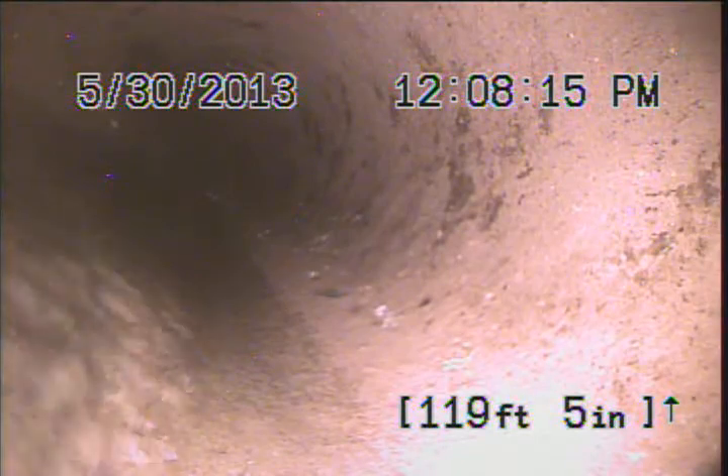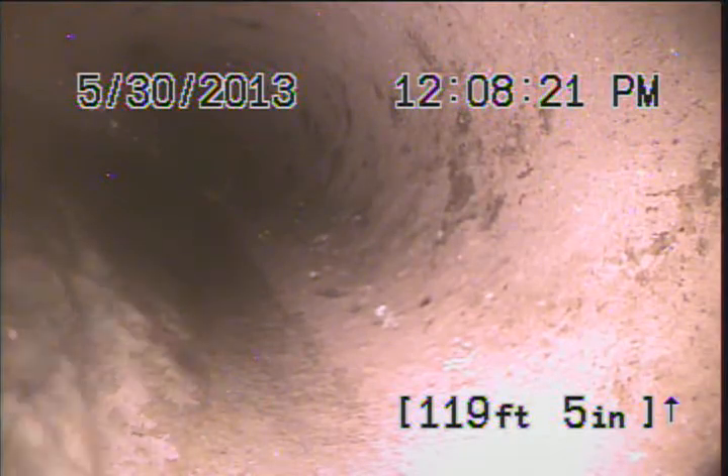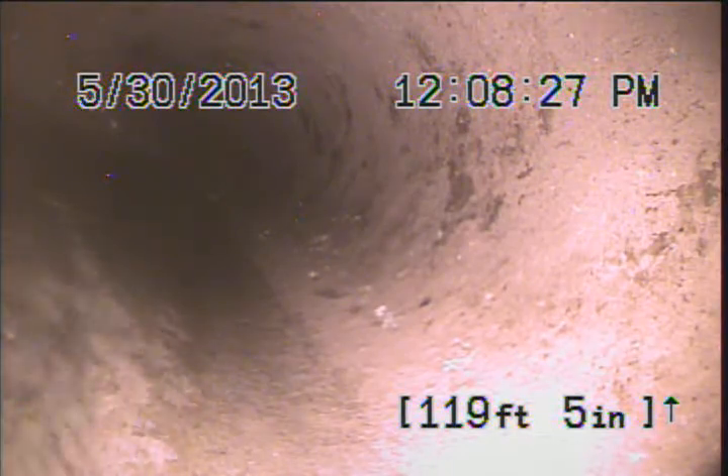This is Alex with Ace Sewer and Drain. We're at New Lambertine, and we've entered from a clean-out in the drive outside the carport for 2320 and 2310, and pushed in nearly 120 feet.